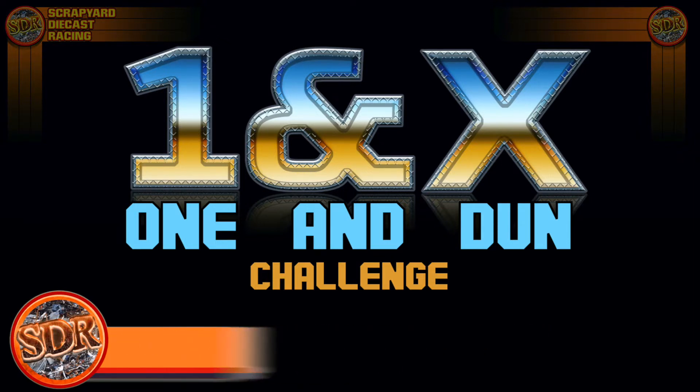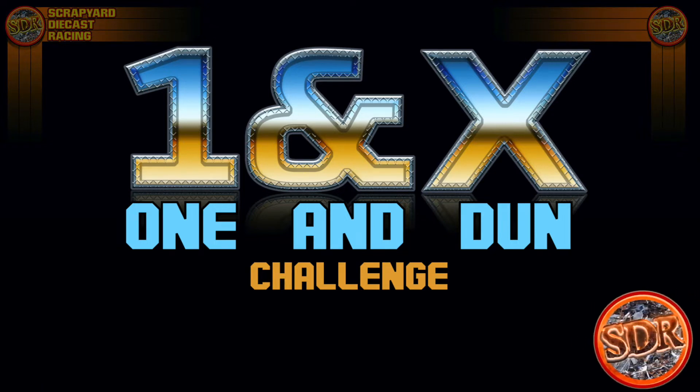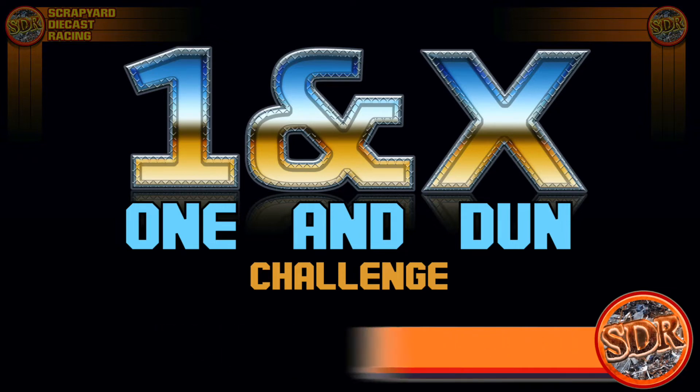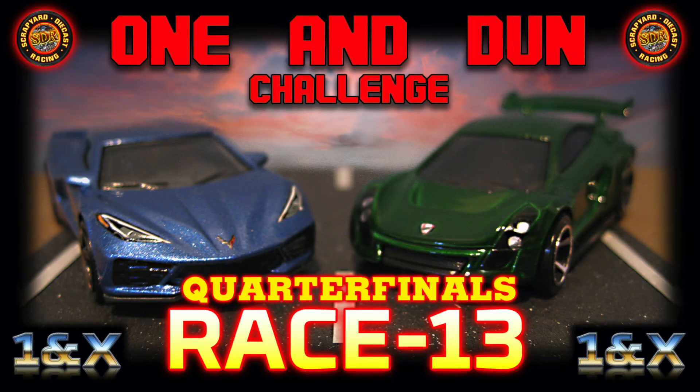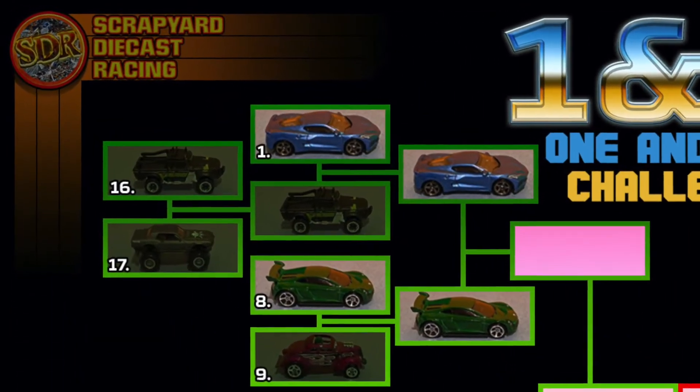And with me tonight is our fill-in co-host, Candice B. Real. Hello, y'all. My name is Candice B. Real, but everyone calls me Candy. This event is a One and Done Challenge, and today we have Race 13, featuring contestants' numbers 1 and 8.